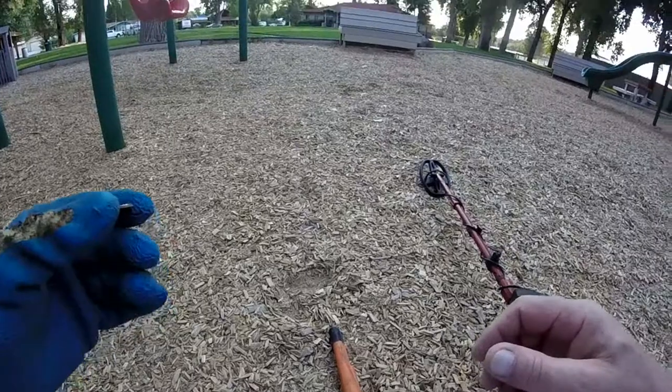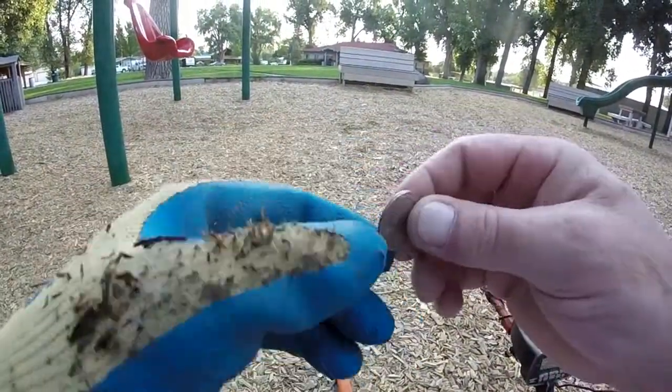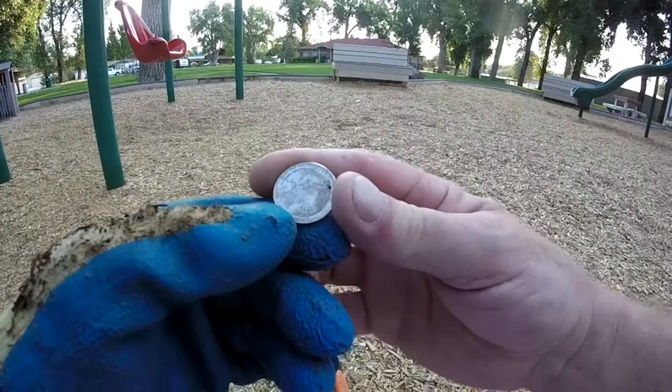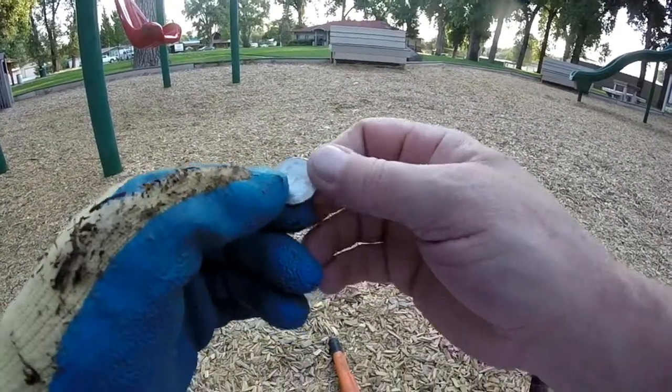It's almost a surface find, about an inch down. It's a modern one — it's a state parks one. It's from Kasachi State Park in Louisiana. Don't know if you can see that. It's a recent one, but I'll take it. It's a quarter. On to the next.